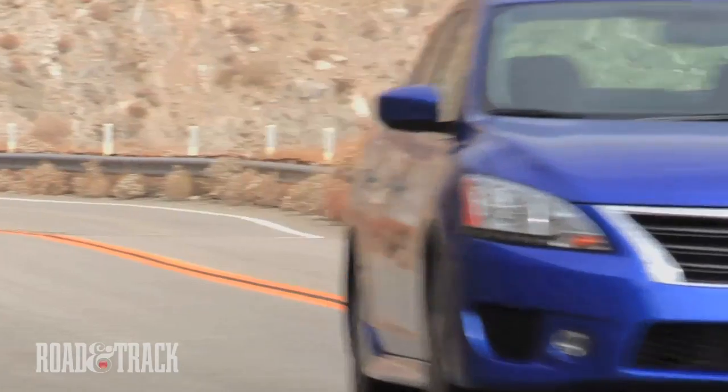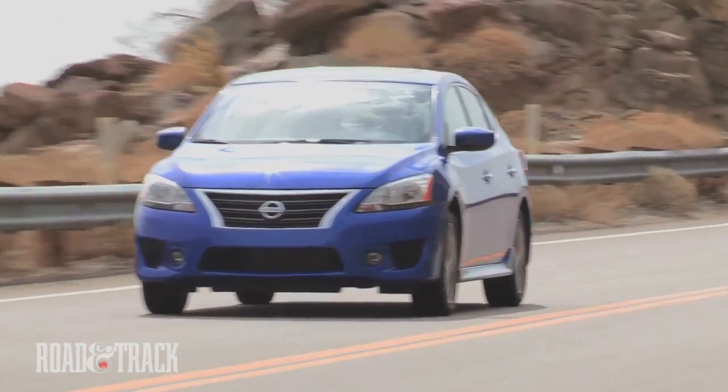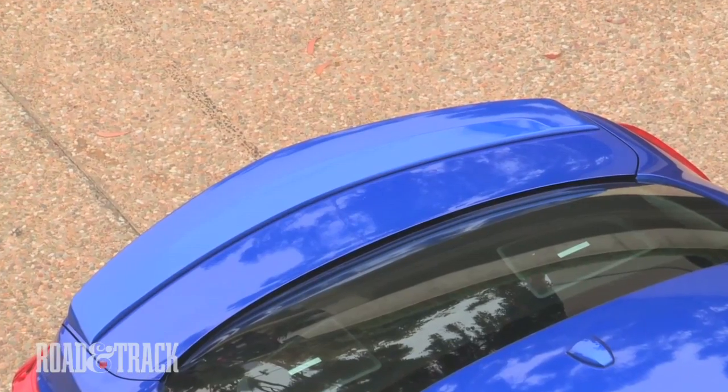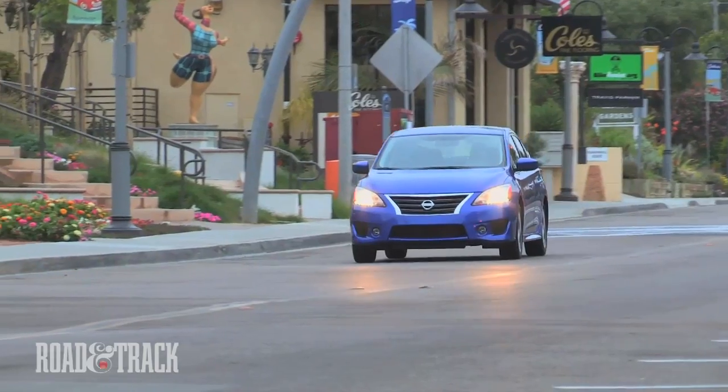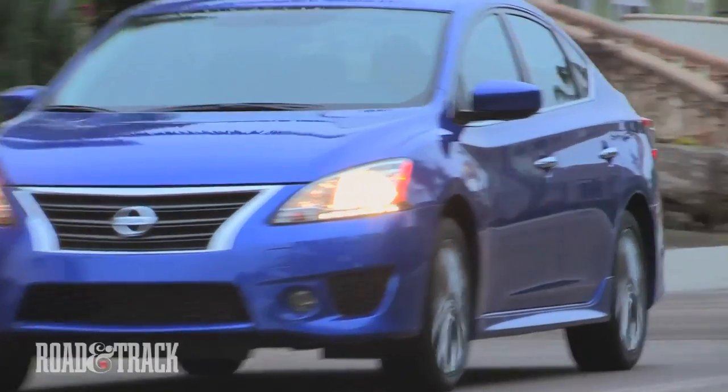Compared to the base model, the Sentra SR has beefier front and rear bodywork, fog lights, lower side sills, 17-inch forked 5-spoke alloy wheels, and a rear spoiler with integrated LED brake lighting. Perhaps more importantly, the SR also comes with disc brakes front and rear, while lesser Sentra models stick with rear drums.